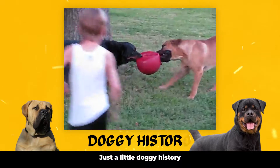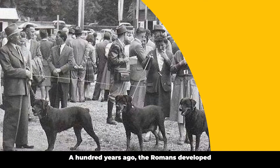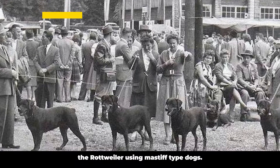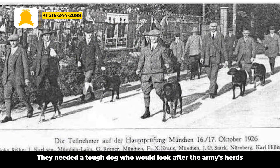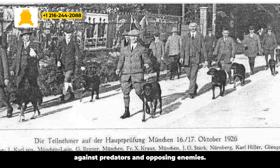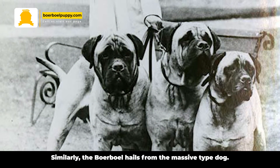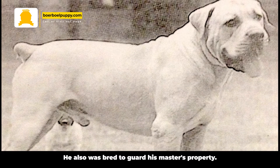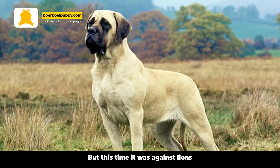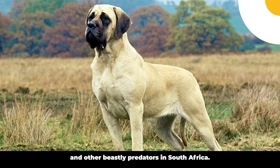Here is a little doggy history about the origin of a Borble and a Rottie. A hundred years ago, the Romans developed a Rottweiler using Mastiff-type dogs. They needed a tough dog who would look after the army's herds against predators and opposing enemies. Similarly, the Borble hails from the Mastiff-type dog. He also was bred to guard his master's property, but this time it was against lions and other beastly predators in South Africa.